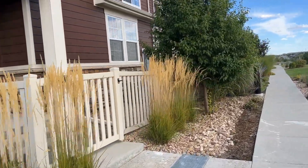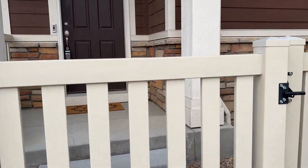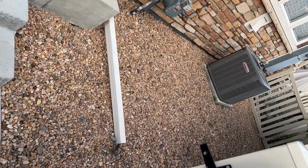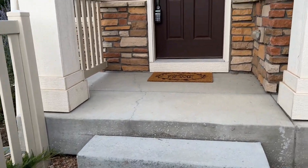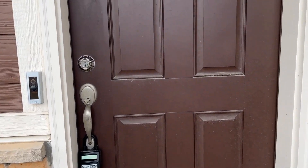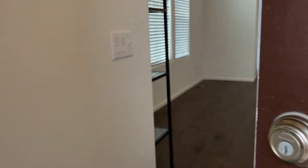Here you have a fenced and gated area right in the front of the townhome. So if you had a child or pet, you have a space outside. We're going to go inside and take a look around. We have a covered patio here, and a Ring doorbell if you'd like to activate that.